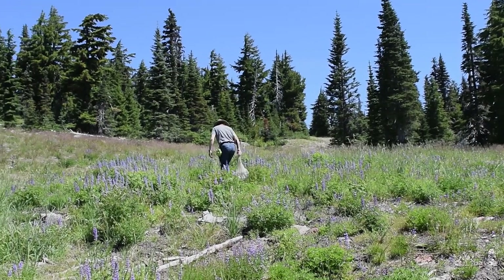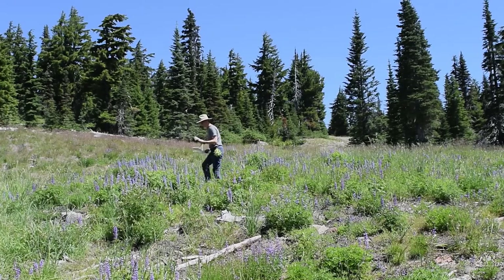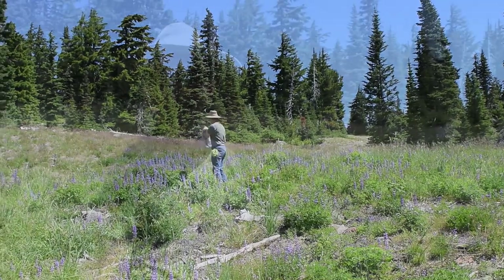Today we're up here on Mount Hood, northwest of Oregon in the Cascade Range, and we're up here looking for bumblebees in particular. So I'm going to go out and hunt for some. I'm sure I'll find several different species and then we'll talk about them.